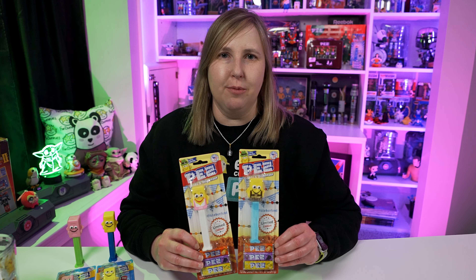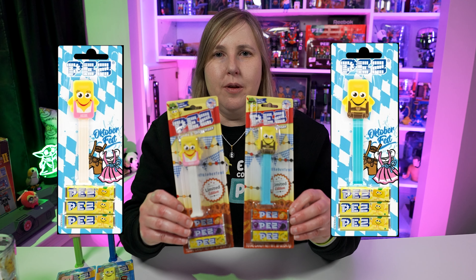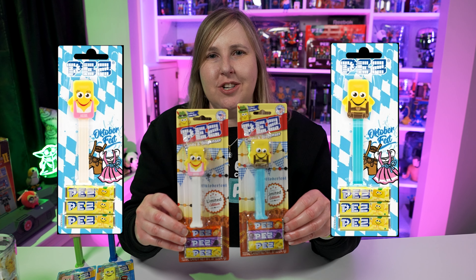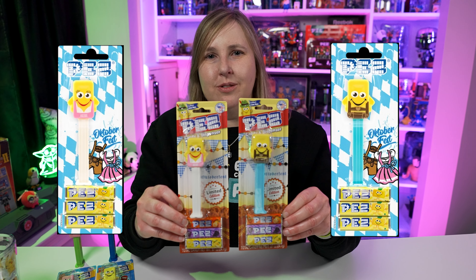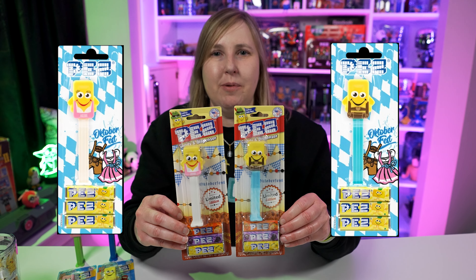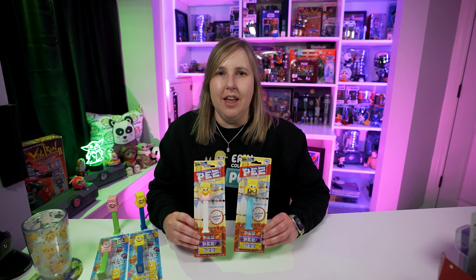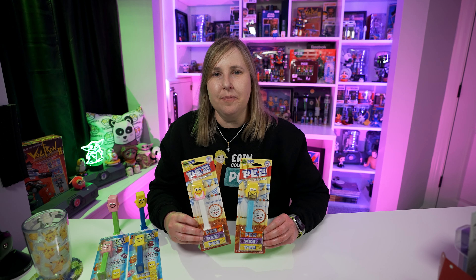Pez was doing well selling these mascots, so they kept making them into 2020, starting with the Oktoberfest Pez. This one is Rezzy — it says limited edition on the card. It's really cute. And then there's also Hans, not to be confused with Han Solo, this is just Hans. Also says limited edition on the card. These are pretty nice.